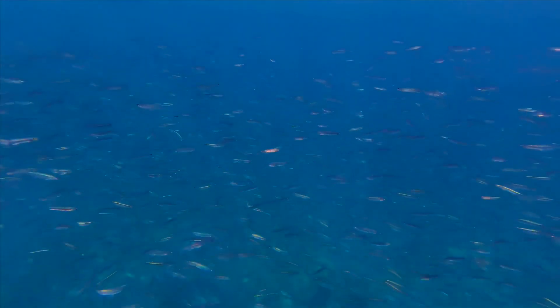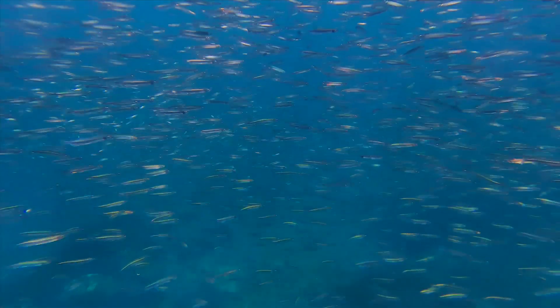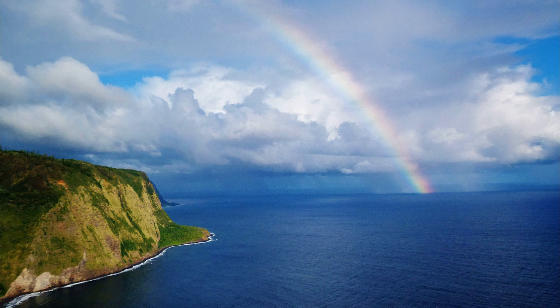Capelin are fished commercially. They can be consumed, utilized for oil, or turned into fish meal. For more marine facts, click the subscribe button.